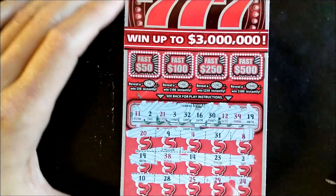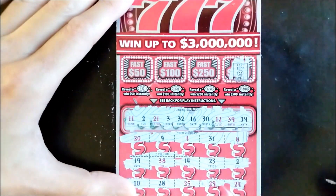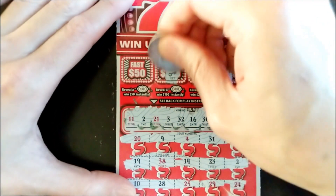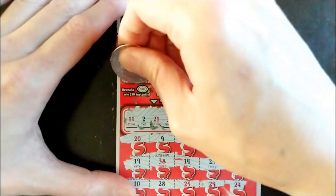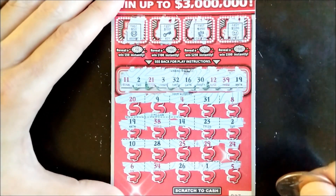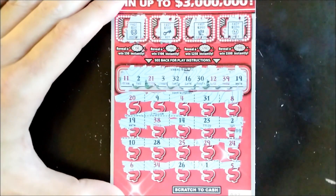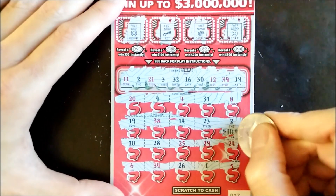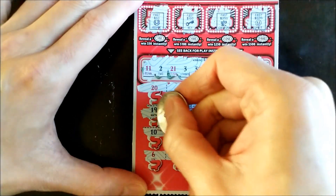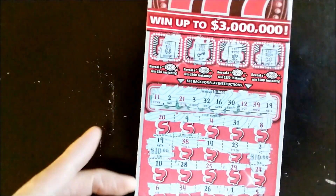Let's check out the bonus area. Fast 500 — nothing. Fast 250, fast 100, fast 50 — nothing on the bonus games as expected. Let's reveal what we have for number 2 — ten bucks. And number 19 — another ten bucks. So that's a twenty dollar win on this ticket.